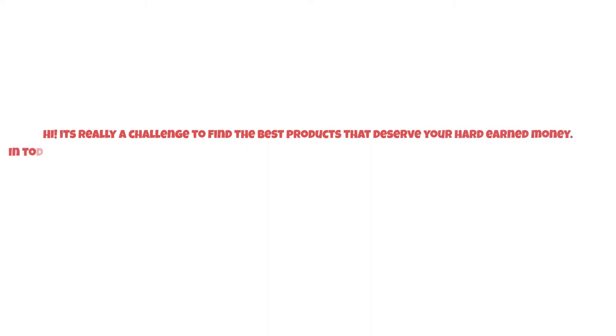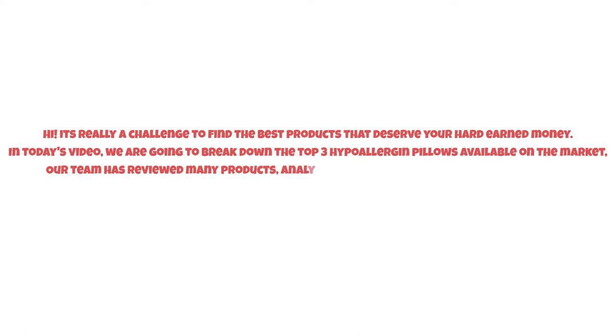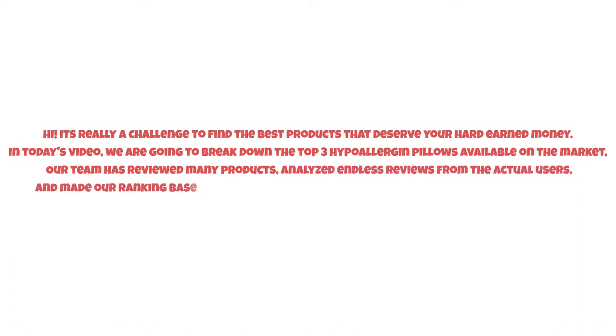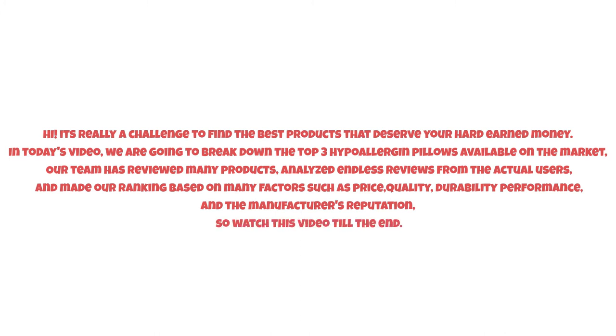It's really a challenge to find the best products that deserve your hard-earned money. In today's video we are going to break down the top three hypoallergenic pillows available on the market. Our team has reviewed many products, analyzed endless reviews from actual users, and made our ranking based on many factors such as price, quality, durability, performance, and the manufacturer's reputation. So watch this video till the end.